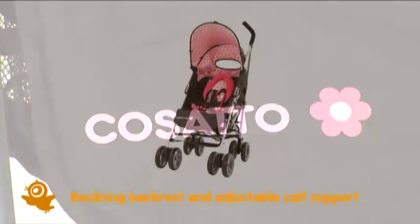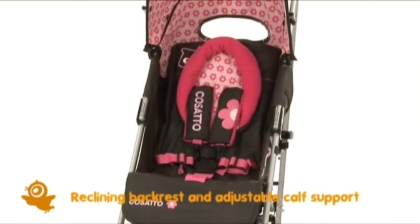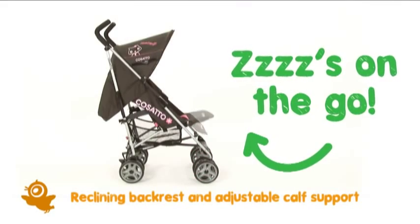We thought you should know, you can use Swiftlight as soon as the little one arrives, as it's suitable from birth. The three-position reclining seat and two-position calf support will have baby nodding off in no time.